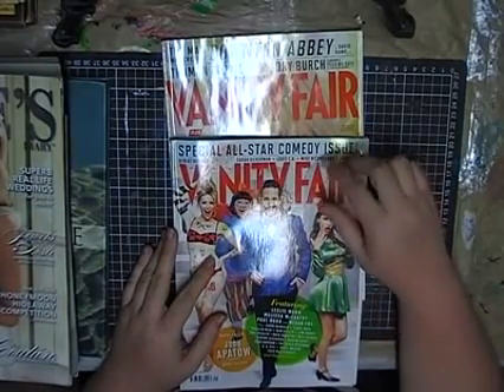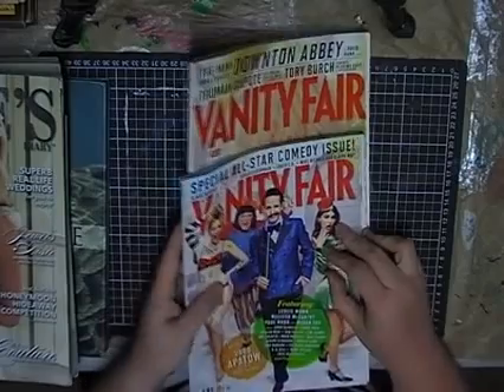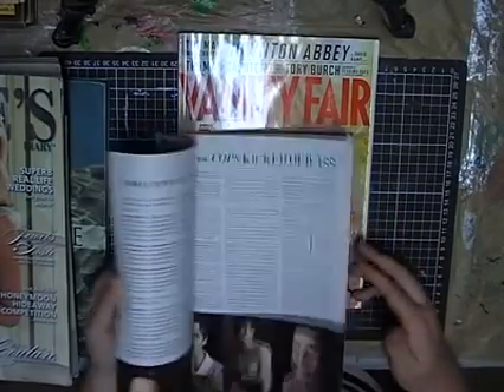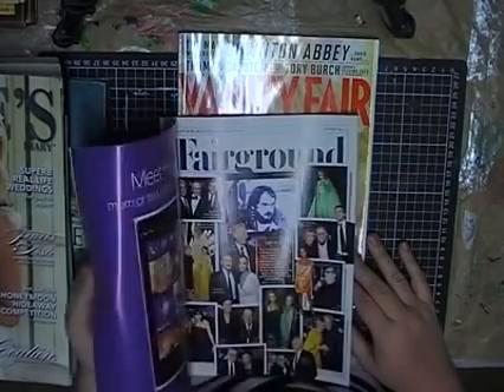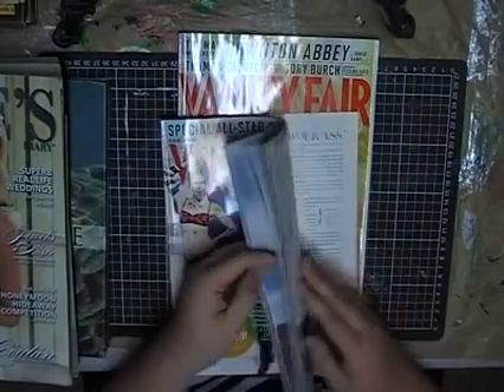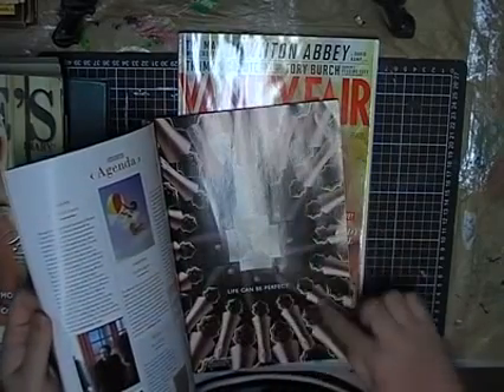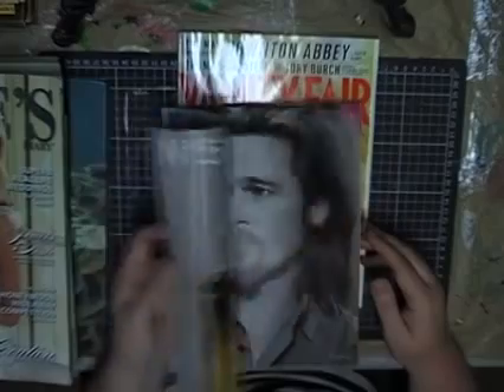These type of magazines were the best value there — they were 5 for $1. These ones are Vanity Fair. They had some awesome images in them for my collection journal. I love this — this is just beautiful. I need to go with this. I can just imagine cutting out and using that on a page somewhere.